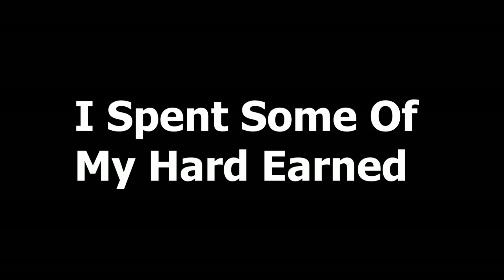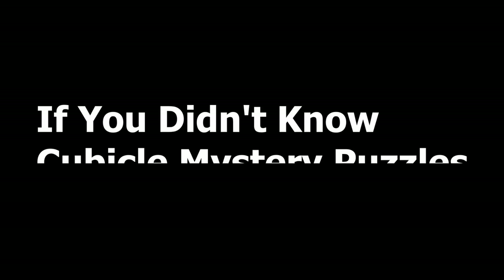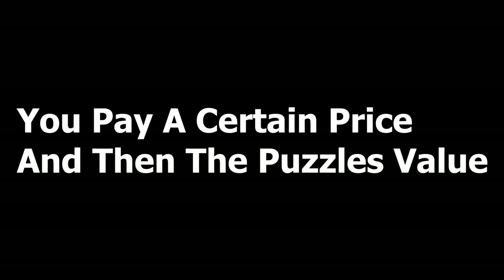I spent some of my hard-earned money on $40 worth of cubicle mystery puzzles to try and see if I could get anything good. A cubicle mystery puzzle is a puzzle where you pay a certain price, and the puzzle's value is supposed to be higher than what you paid for. So there is a chance you might get a really good deal.